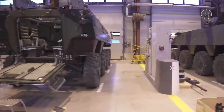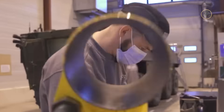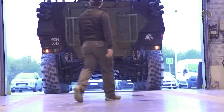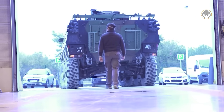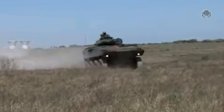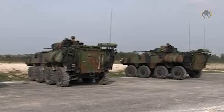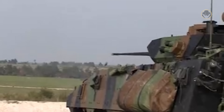GIAT, today's KNDS, was responsible for the hull and turret, whereas Renault-Trucks Defense, today's Arquus, developed the mobility components. To reduce development costs, designers utilized readily available off-the-shelf components. Field trials commenced in 2003. Throughout the testing period, the Drago turret encountered several issues. Implementing the necessary corrections required some time, resulting in a two-year delay for the program.